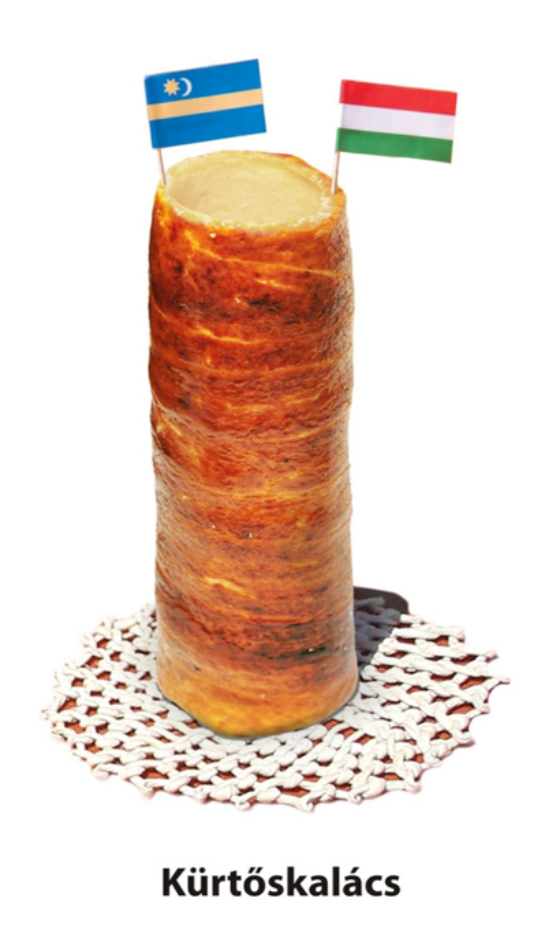This opinion is shared by Attila T. Szabó, scholar and philologist from Kolozsvár. When the cake is taken off from the spit in one piece, it gets the shape of a 25–30 cm long vent or tube.